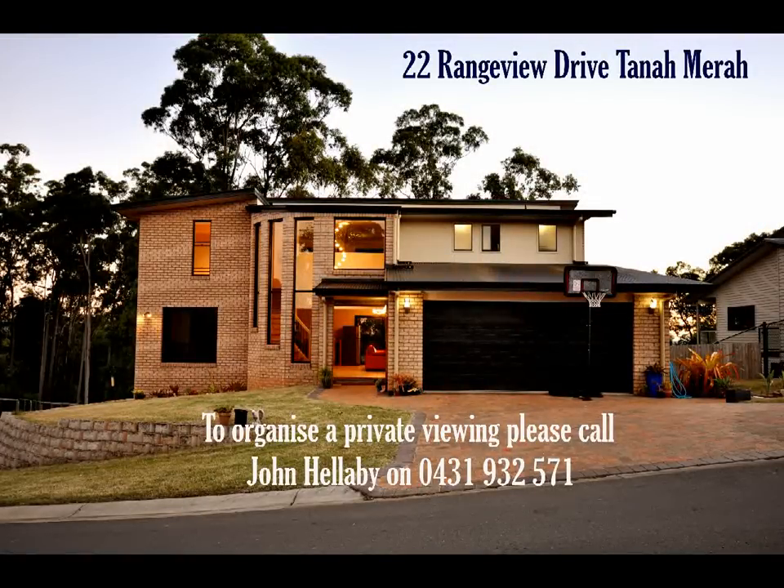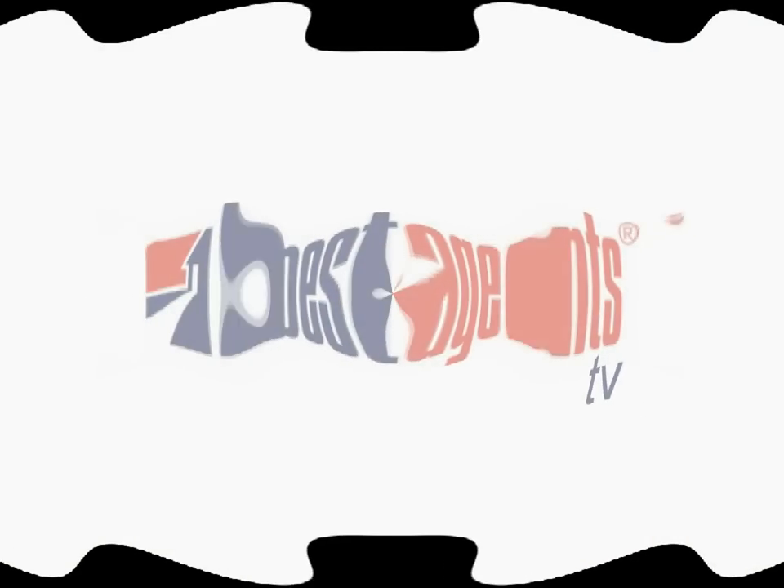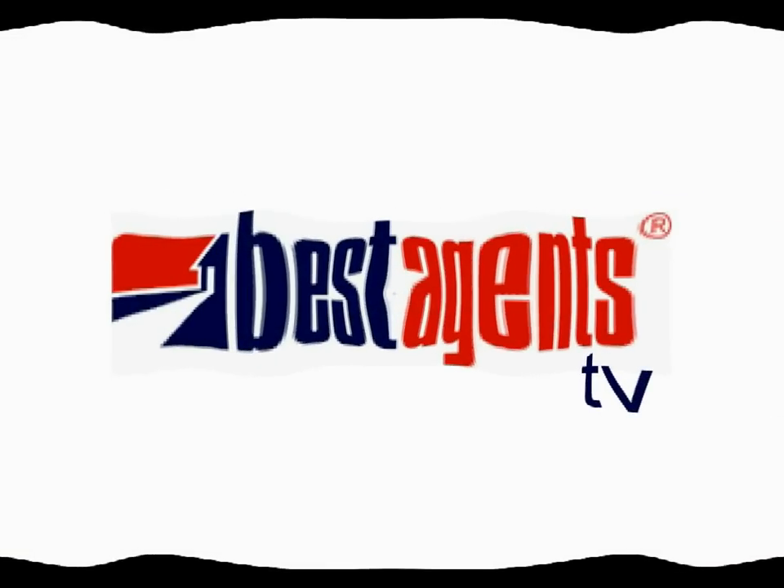Well, that wraps up this episode of Best Agents TV. John, that was a magnificent property we've just been through at 22 Rangeview Road in Tanamera. If anyone's interested in having a look through, please make sure you give John Hellaby, the listing agent, a call. I'm Jason Savage and until next time on Best Agents TV.